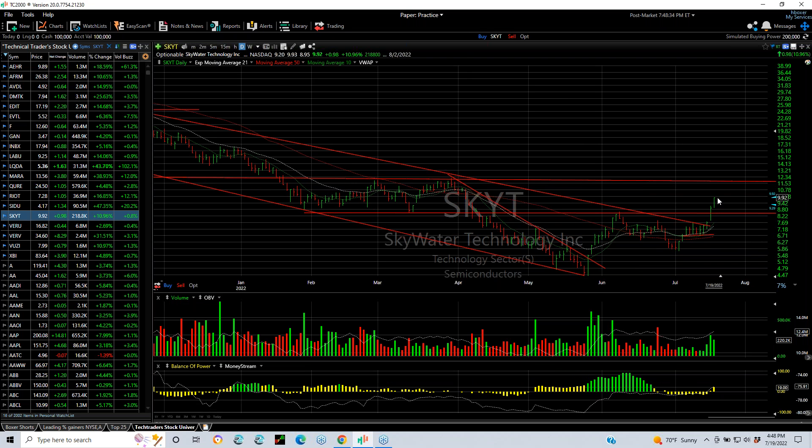SKYT broke out yesterday. We put a swing on it and it advanced an additional 11% today. It's a thinly traded stock, but it feels like this is headed to 12.